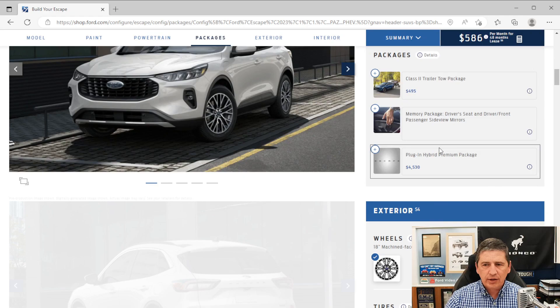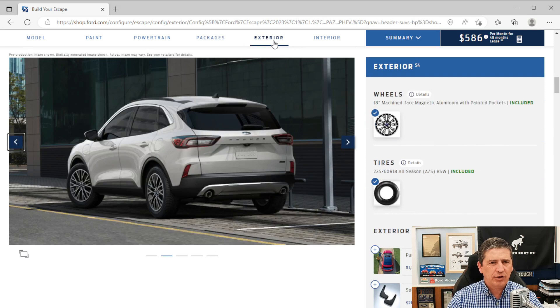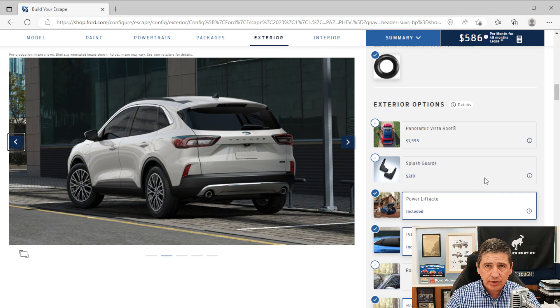Now let's talk about standalone exterior options. Some of these are factory-installed options you'll want to add on your build order. Some are accessories available through the Ford accessories website. Some are factory-attached and can slightly delay production scheduling. And some are dealer-installed options, meaning they ship to the dealership and the dealer installs them at no extra cost to you.